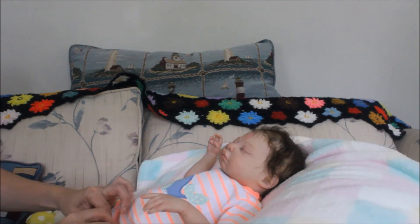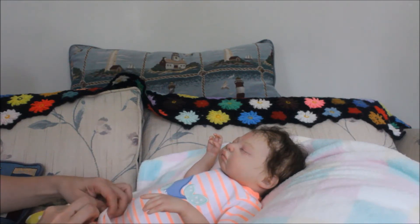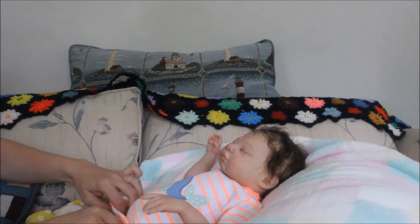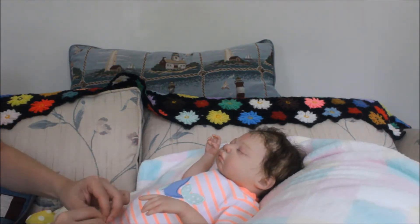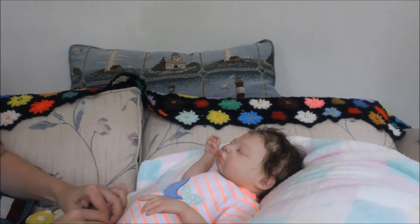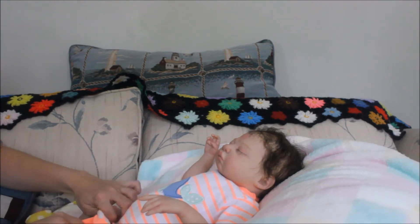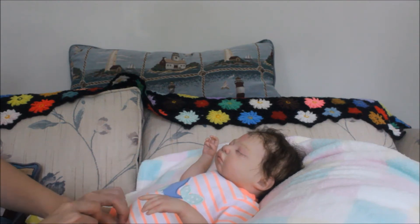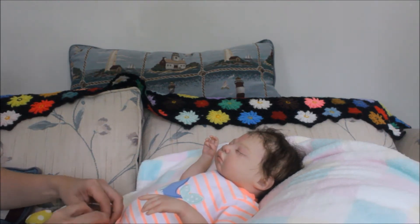She's supposed to be preemie size, but I always put newborn on her. I'm kind of lazy — well, not lazy, but I don't feel like buying too many preemie clothes.